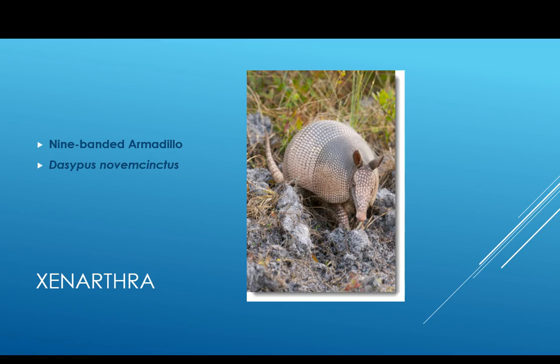Armadillos are pretty cool unique organisms. They have dermal plates on the outside that form a hard carapace. They're related to anteaters, and if you look, the snout really looks kind of anteater-esque. They're soft on the other parts.